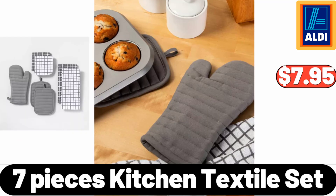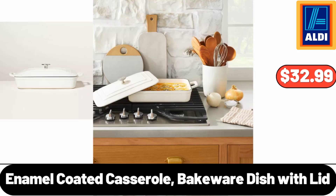7-Pieces Kitchen Textile Set, $17.95. Enamel Coated Casserole Bakeware Dish with Lid, $32.99.